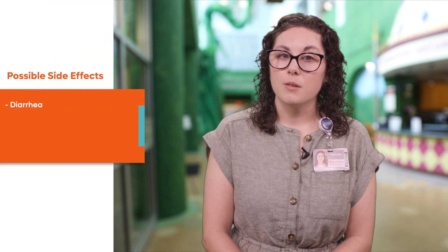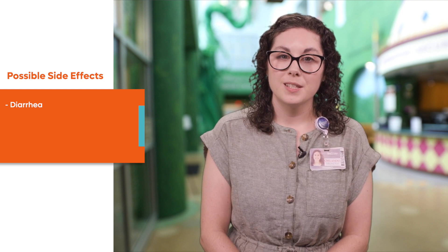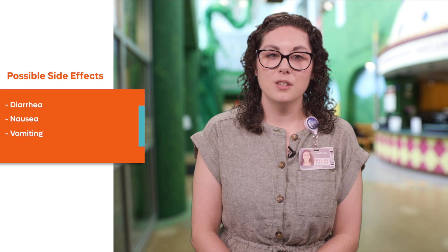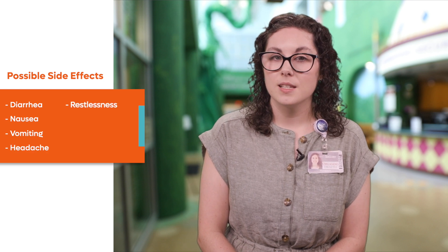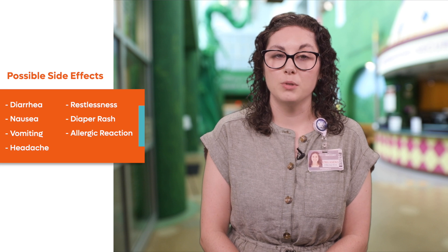While abdominal pain and diarrhea are the most common side effects of these medications, other side effects that your child might have include nausea or vomiting, headache, restlessness, diaper rash, or allergic reaction causing hives, swelling, or trouble breathing.